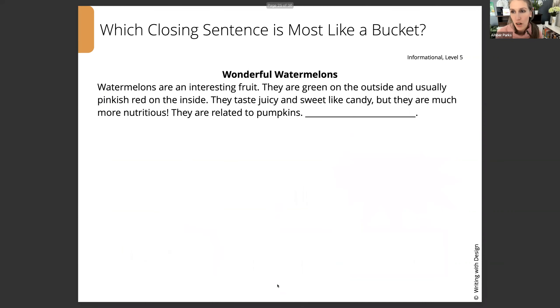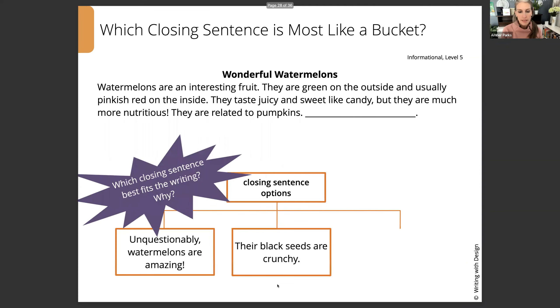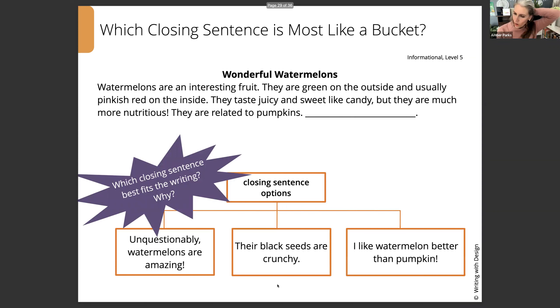Now I'm going to give you a chance to do this one on your own. I'll read it out loud, and then give you a chance to choose your closing and have a discussion with your family or classmates. The Wonderful Watermelons. Watermelons are an interesting fruit. They are green on the outside and usually pinkish red on the inside. They taste juicy and sweet like candy, but they are much more nutritious. They are related to pumpkins. Your closing sentence options are: 'Unquestionably, watermelons are amazing.' 'Their black seeds are crunchy.' Or 'I like watermelon better than pumpkin.' Look at these three choices and think about which one is the strongest, and also why the other two are not the strongest ones.